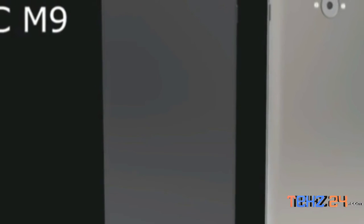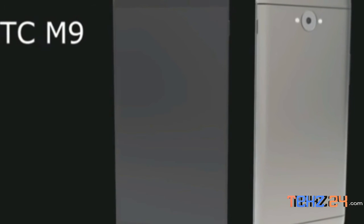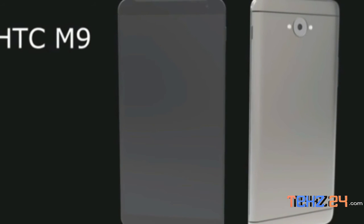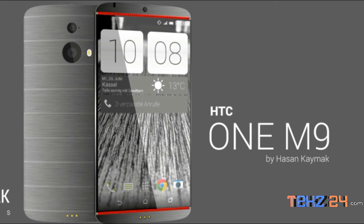Details on the HTC One M9 accessories and their model numbers have also been revealed. The list includes HTC Dot View 2 with more colors, Clear Case HSE C-1153, Stand Case HCK-1150, Waterproof Case HSEP-68, Waterproof Headset RCE 250, HTC BoomBass with Wi-Fi support requiring Sense 7, and Screen Protector SPR-230A.